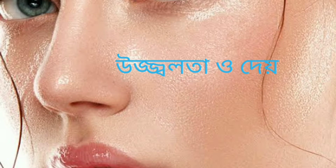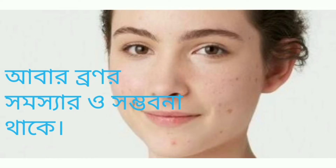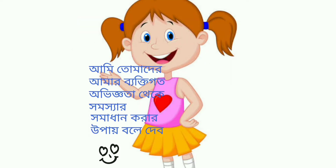Oily skin is one of the most common skin concerns. It presents some unique challenges like a shiny complexion and acne breakouts. But don't worry — I will tell you the solution from my personal experience. If you follow the routine I am going to share with you for oily skin, you will get rid of this problem very soon.